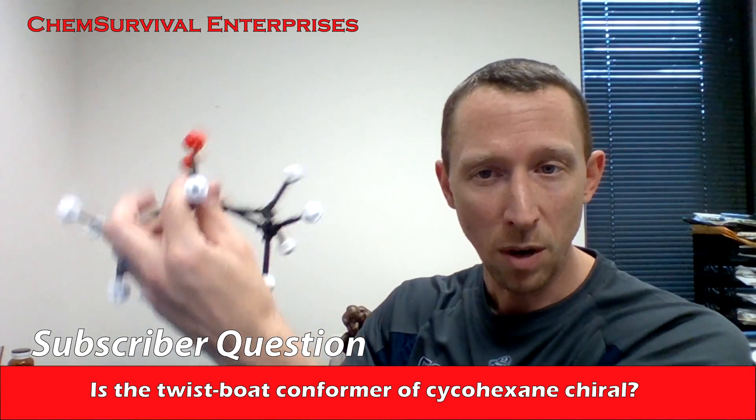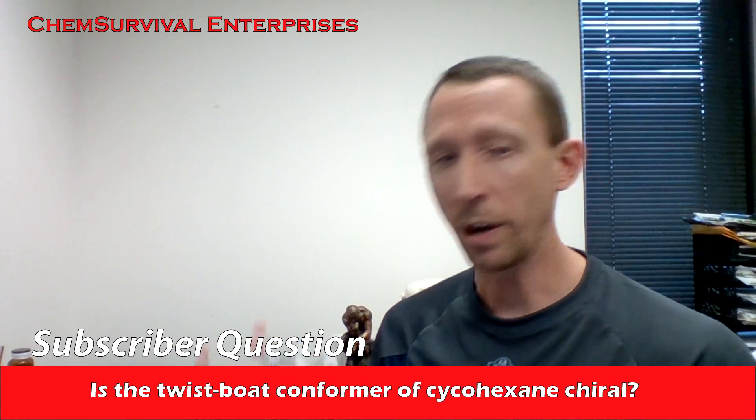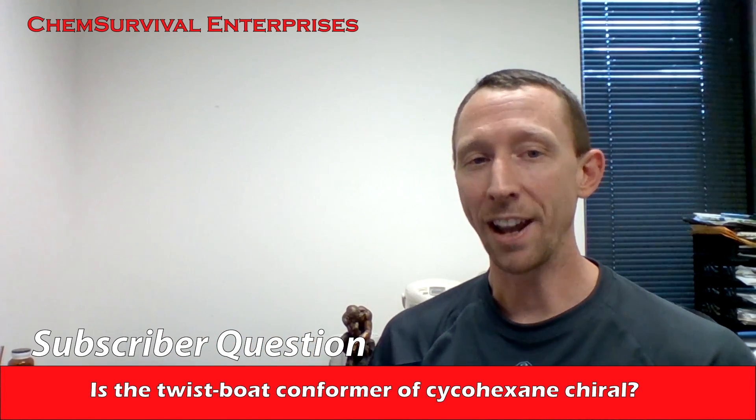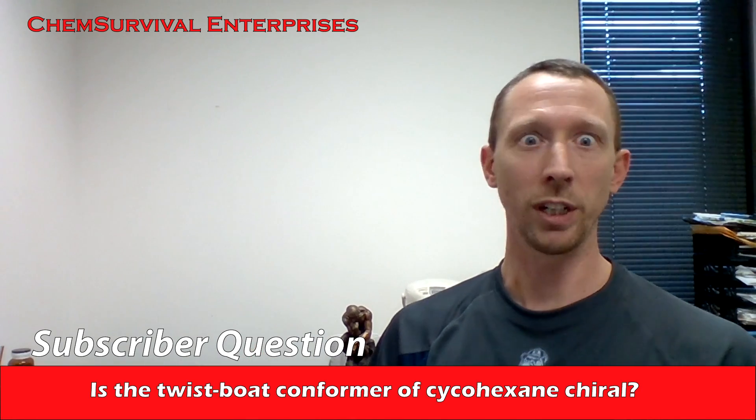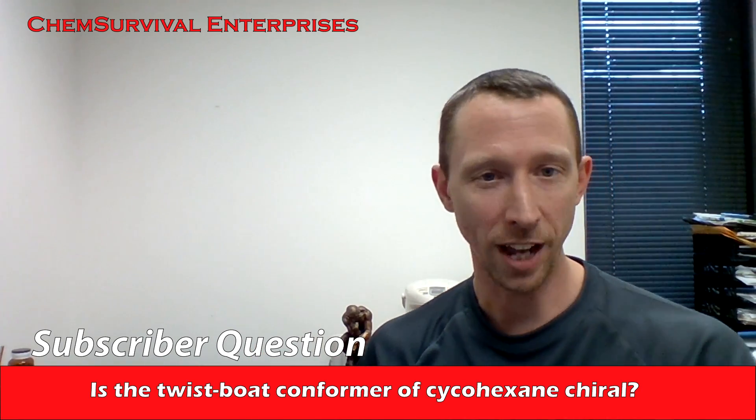These twist boats can very easily interconvert and they often do, so the fact that they're chiral rarely comes into consideration. But they are in fact chiral, and that makes a really great test question because no one ever thinks about it — but we just did, so now we have an advantage.